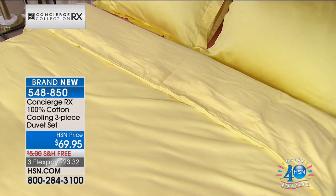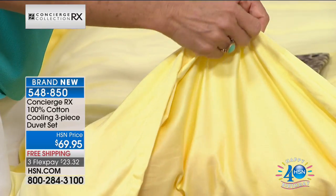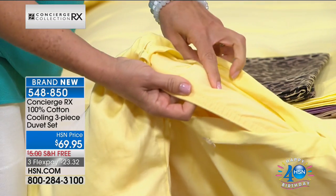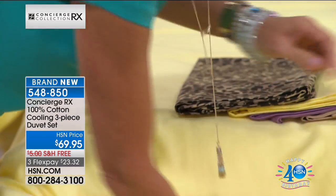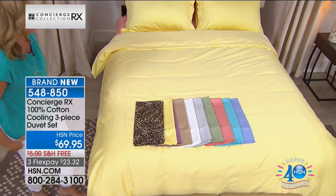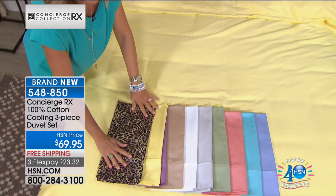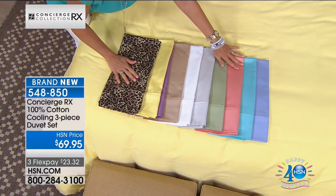The great thing about a duvet cover is it's just like a big slipcover for your comforter. It could be that dry-clean-only comforter, or that printed comforter you're tired of looking at for the summer. You just slide this over it — it's all machine wash, tumble dry. And talk about an impact in your bedroom: when you change the color of your bedding, it's like you painted the bedroom. All the same color choices, including the leopard print — yellow, lavender, beige, white, silver, sage, coral.